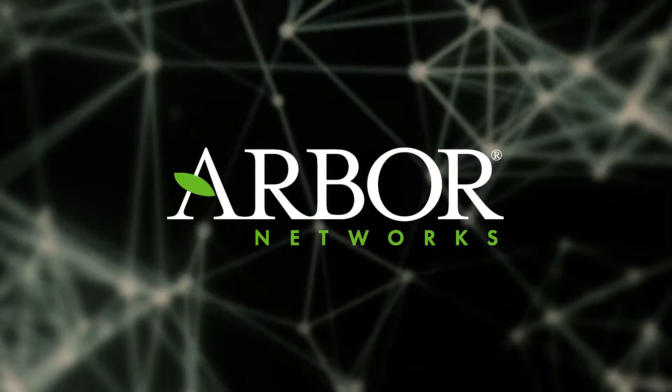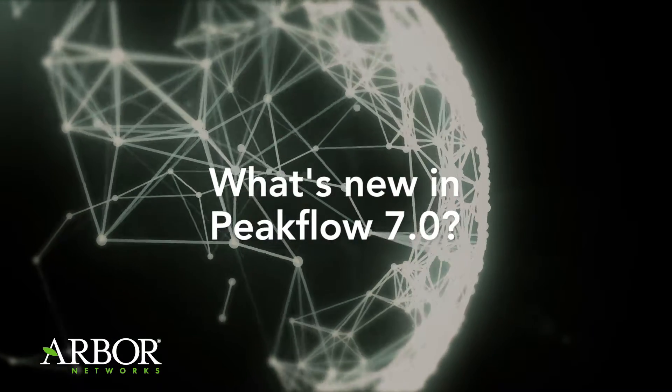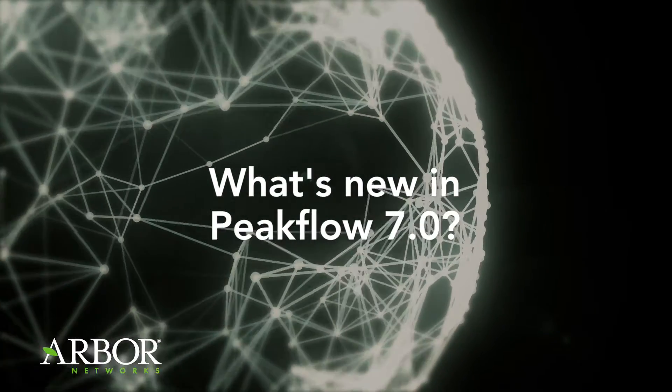Hi, my name is Tom Benkowski. I'm a Director of Product Marketing for Arbor Networks. So what are the major improvements in Peakflow 7.0?